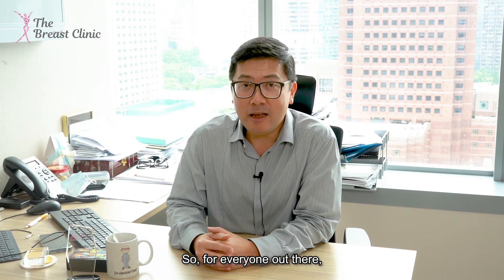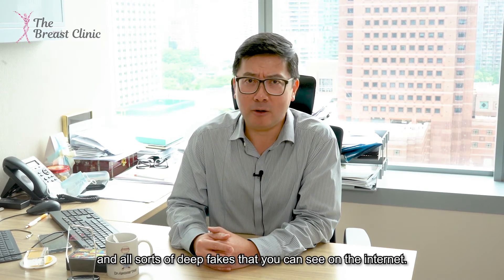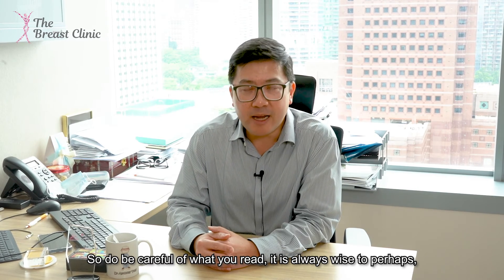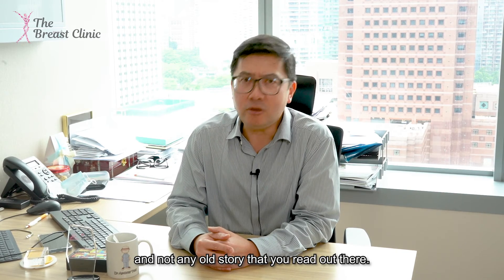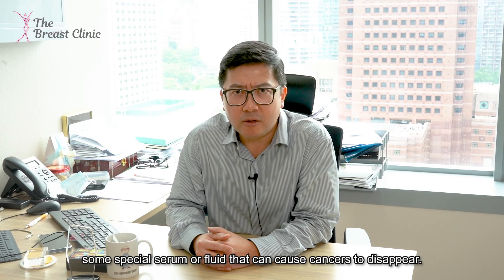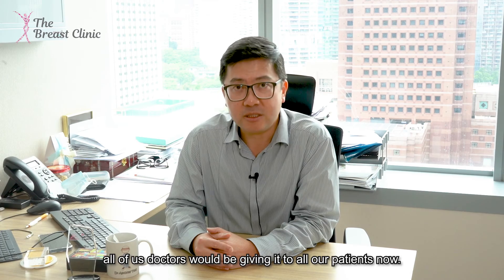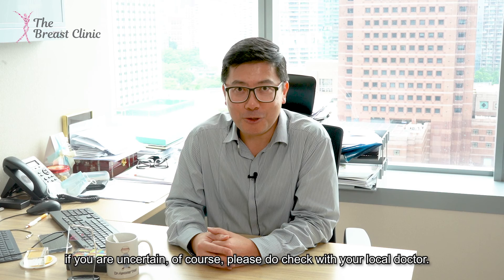For everyone out there, in this day and age you get all sorts of news and deep fakes on the internet, so do be careful of what you read. It is always wise to take note of advice given by well-reputed institutions and not any old story you read out there. For example, you might see claims about some special serum or fluid that can cause cancers to disappear — if this were true, all of us doctors would be giving it to our patients. So just be careful of what you read, and if you're uncertain, please check with your local doctor.